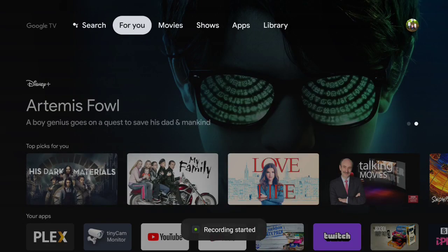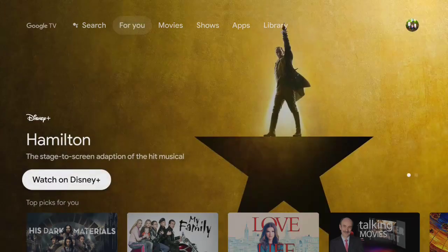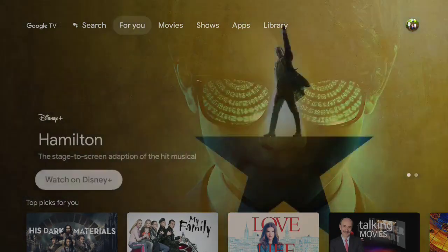Hi y'all, I thought I'd just give you a quick view of the new Google TV launcher that you can now sideload onto your NVIDIA Shield.